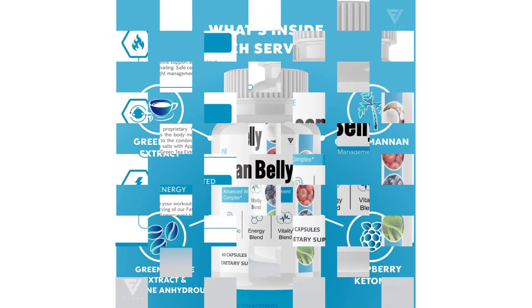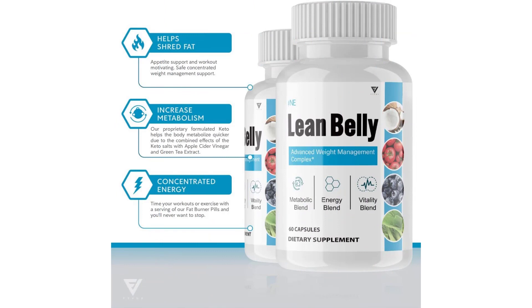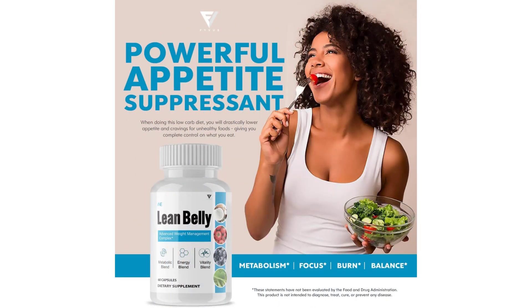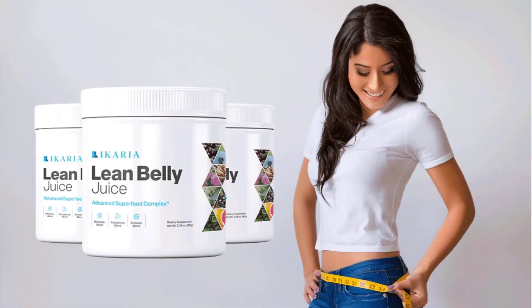Before evaluating any supplement, we always make sure to check out the ingredients inside, and we recommend you do the same so that you can be sure of what you are consuming. In this Ikaria Lean Belly Juice review, we've already listed them out for you. Here's the list of key ingredients and their main benefits: Bioperine blocks fat cell formation, improves absorption of nutrients, and supports healthy brain performance.